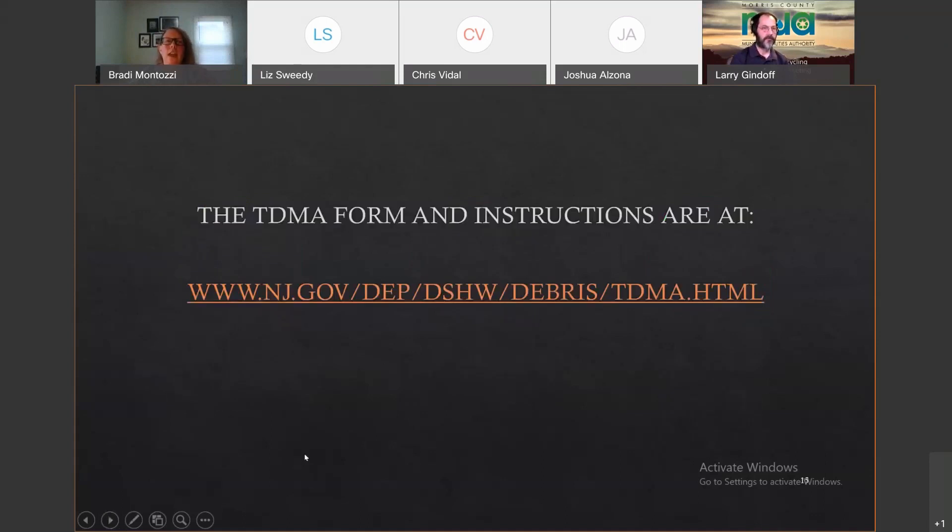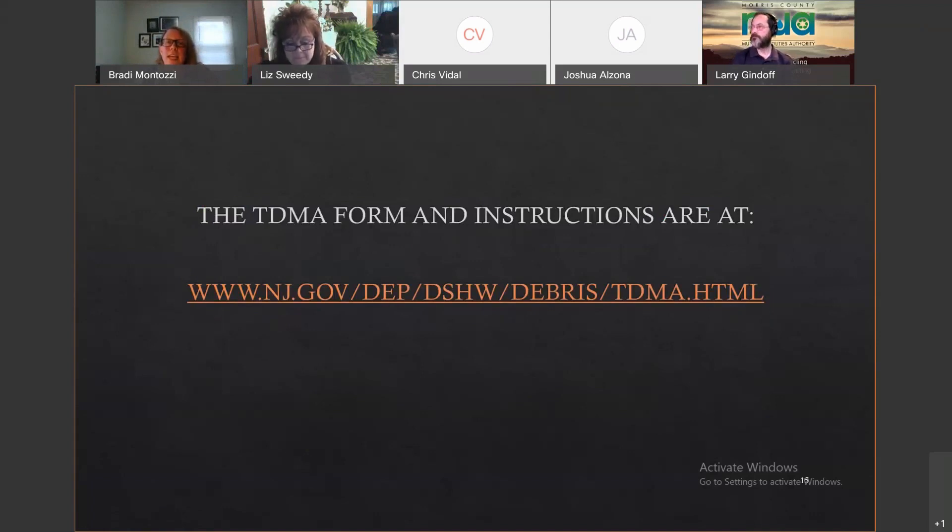Our instructions and TDMA form are available online at our website. The form is a fillable PDF. I'm available to help once you start going through the form. If you have questions — about the form or where to set up a TDMA — feel free to email or call me. I'll be happy to walk you through the process.